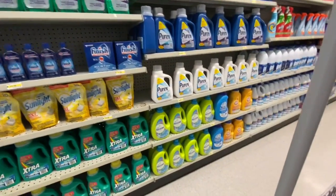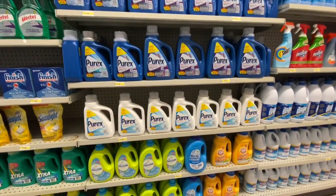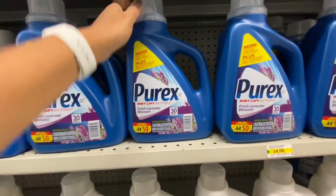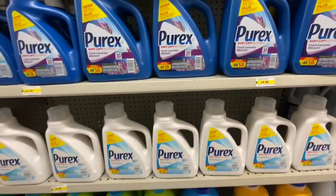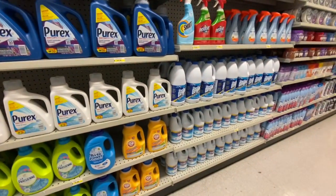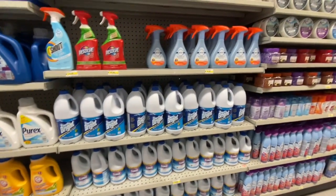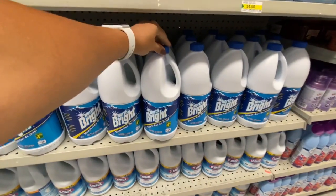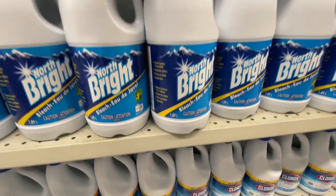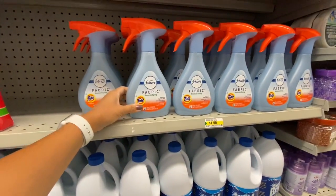The cleaning section aisle was fully stocked at this location. They carry Purex — 50 loads, fresh lavender blossom fragrance — for $4. There's also some liquid bleach for $1.25, giving you 1.89 liters of the product. The Febreeze was $4.